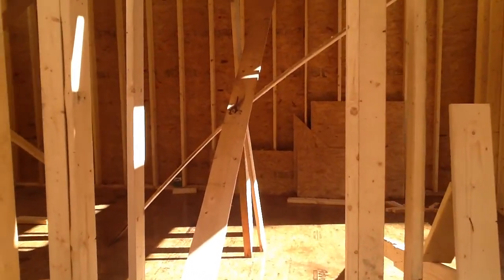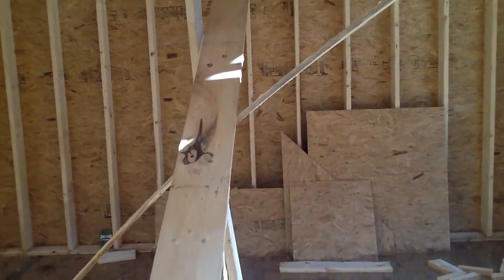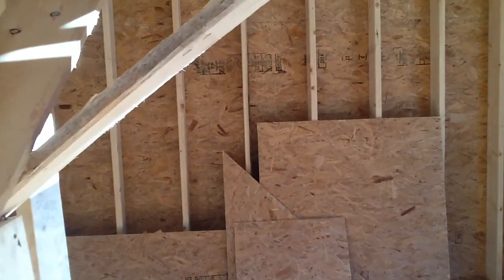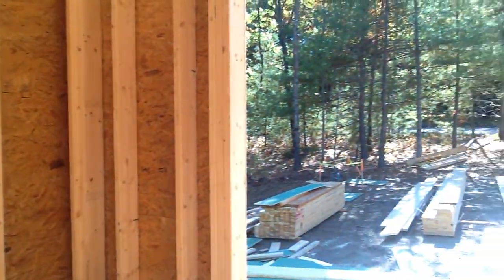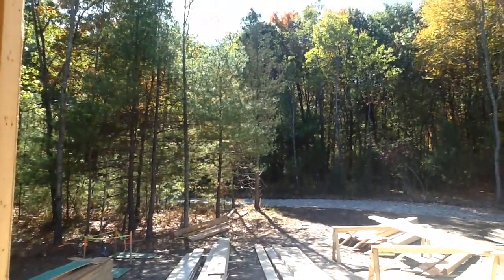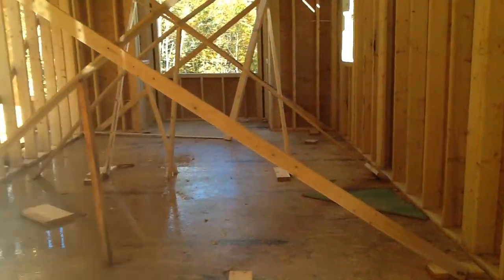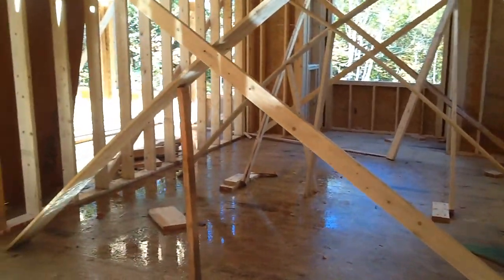Going into the master bedroom suite. Looking out the front picture window — the window in the bedroom. I expect this is about where we'll be putting the bed.